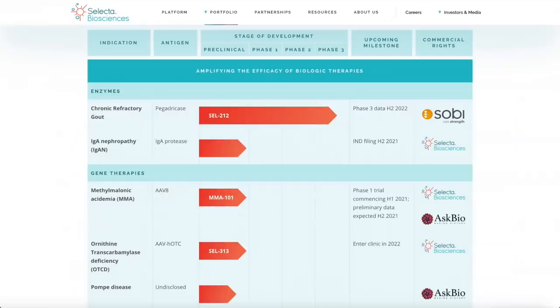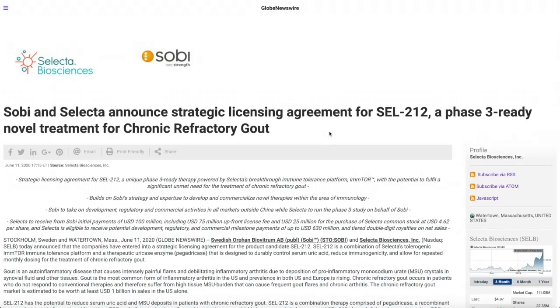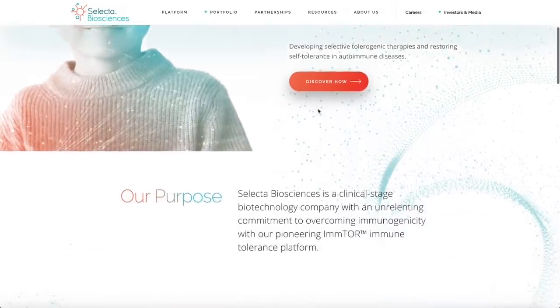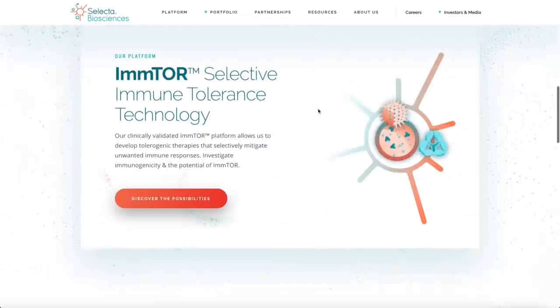SOBI is a $48 billion biopharmaceutical company — an enormous partner. This agreement is for the SEL-212 drug, a Phase 3-ready therapy that has been going through several clinical trials with good results. The deal includes an initial payment of $100 million and commercial milestone payments up to $630 million — that's almost a billion dollars. SOBI also purchased a bunch of shares as part of the agreement, and Selecta has been working to raise capital and pay off debts.